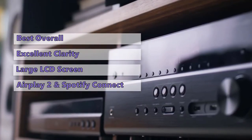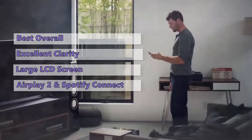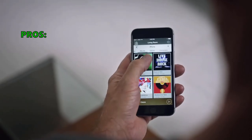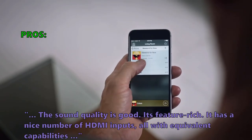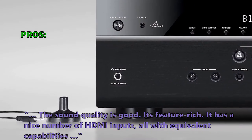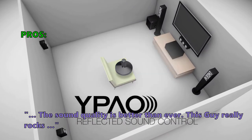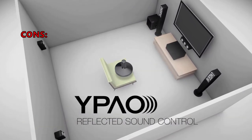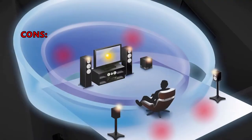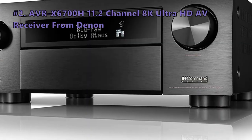While not as feature-packed as the Marantz, the Yamaha RX-V6A still offers plenty of connection options for smartphones and tablets, and sounds amazing when watching blockbuster films or playing music. Customers praise the sound quality, feature richness, and multiple HDMI inputs all with equivalent capabilities. One noted downside is that the receiver's display is small, oddly placed, and hard to read.